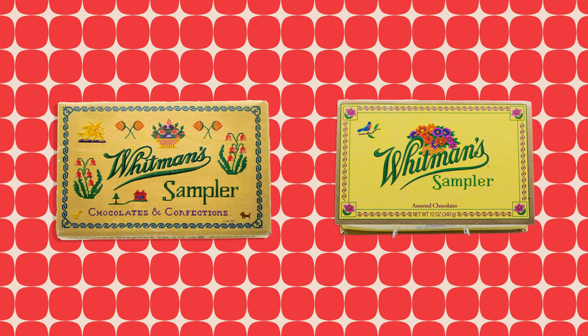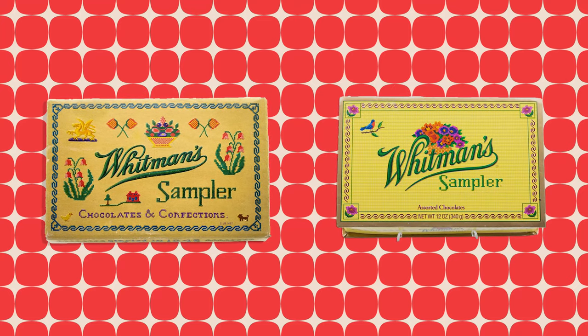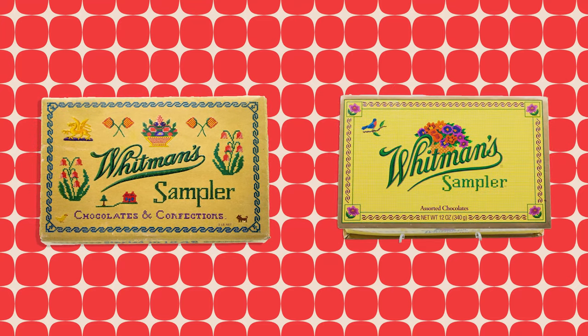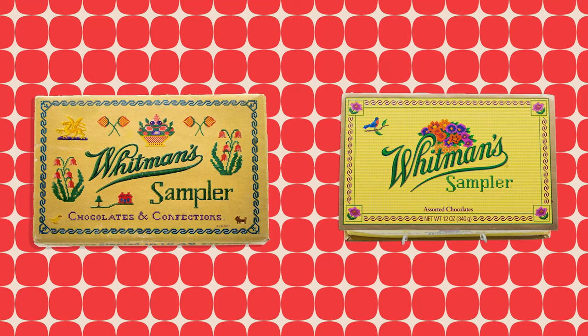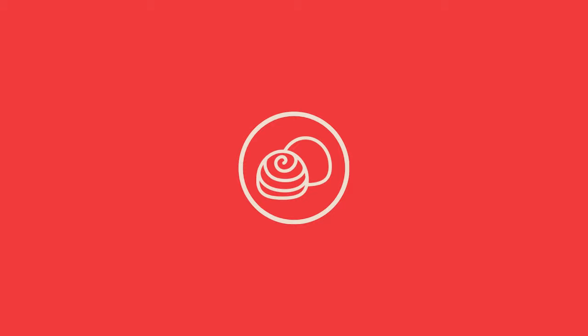Whitman's was purchased by Russell Stover in 1993, who was subsequently bought by Lindt & Sprüngli in 2014. But despite the change in ownership, the Whitman's sampler continues to resonate with buyers today, retaining its long legacy as one of America's best-selling chocolates. Thank you so much for watching — I hope you enjoyed this look back at the Whitman's sampler. If you liked this video and want to learn more about the history of companies and their products, please consider giving it a like and subscribing below. I hope you have a very happy Valentine's Day — I'll see you next time.